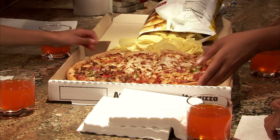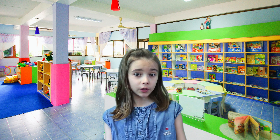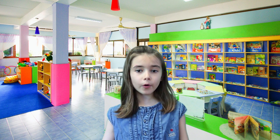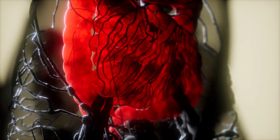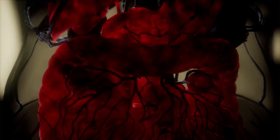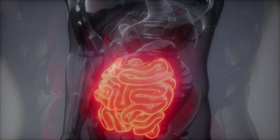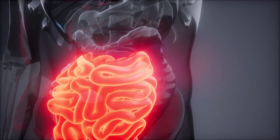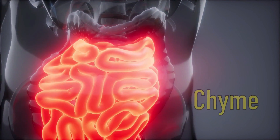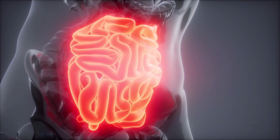Your stomach is about the size of a tennis ball when it's empty, but when you have a huge meal, it can grow to the size of a football. Food will hang out in your stomach for about four hours or so. As the food sits there, even more enzymes start working on breaking down things like proteins that our bodies use. Your stomach muscles mix and crush the food together with the gastric juices until it becomes a soupy mixture called chyme. When this happens, the chyme is ready to be squirted into the small intestine.